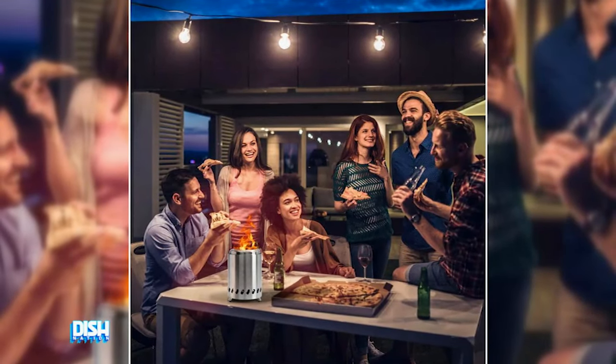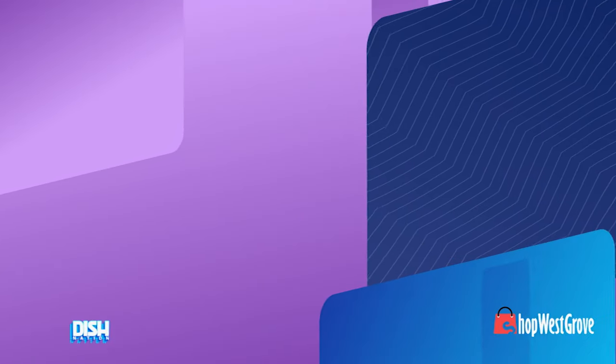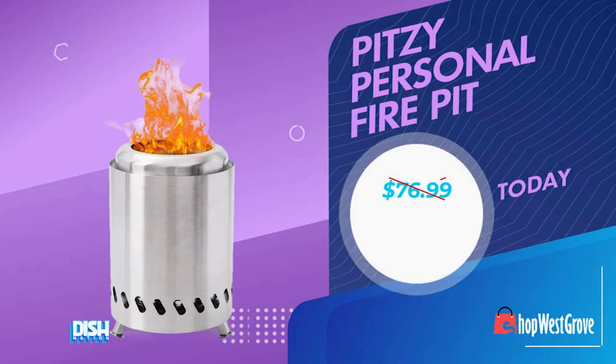This will add a touch of style to any outdoor space. Tell us what we got. Well, Jesse, these bad boys usually go for as high as $76.99, but for you, we got you for $22.95!